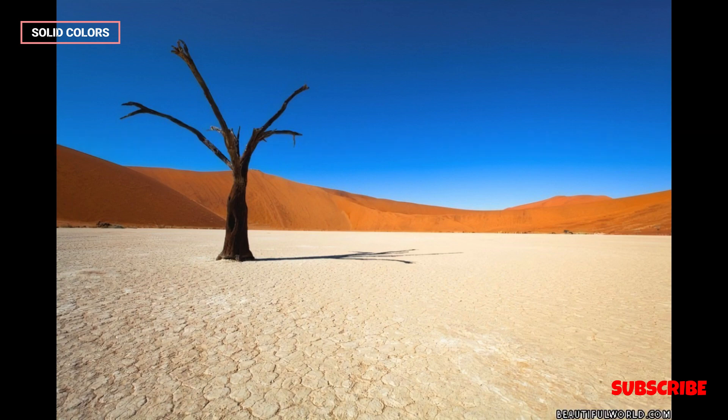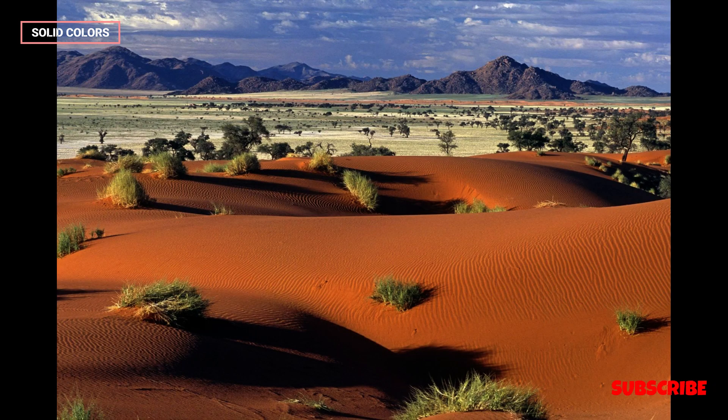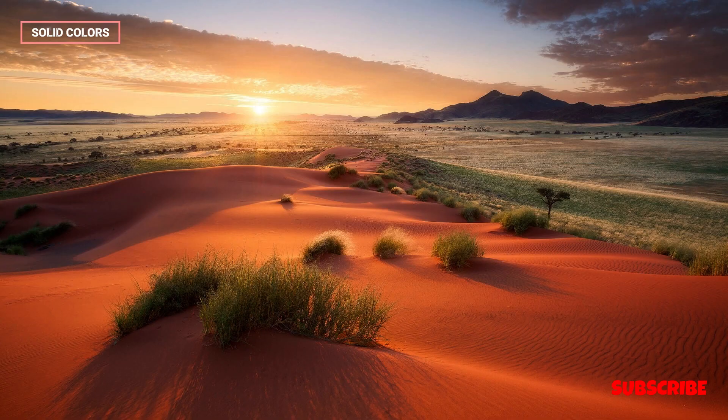The Namib Desert faces environmental challenges such as habitat degradation, invasive species, and climate change. Sustainable tourism practices and conservation initiatives are essential to protect this unique ecosystem.